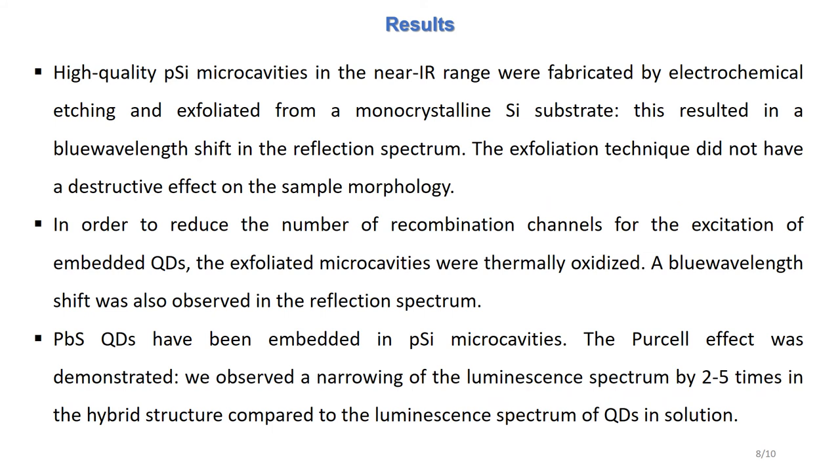In conclusion, we have fabricated freestanding porous silicon microcavities in the near-infrared range. As a result of exfoliating from the substrate, the sample reflection spectrum demonstrated a blue wavelength shift of about 100 nm. The freestanding samples were thermally oxidized in order to reduce the number of recombination channels for the embedded quantum dots. After oxidation, a blue wavelength shift of 100 nm was also observed.